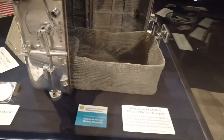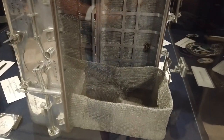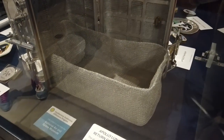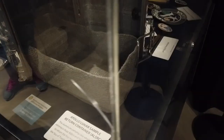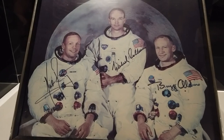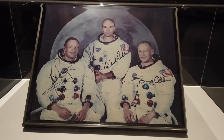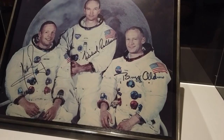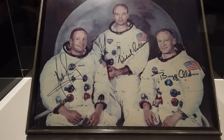This is very amazing — this is the ALSRC, or the Apollo Lunar Sample Return Container. This is the actual one that Neil Armstrong and Buzz Aldrin brought back, that carried the very first samples of moon rocks from the Sea of Tranquility. Here is a signed photo of the crew from the Apollo 11 mission: Commander Neil Armstrong, Command Module Pilot Michael Collins, and Lunar Module Pilot Buzz Aldrin.